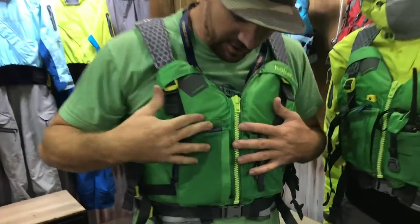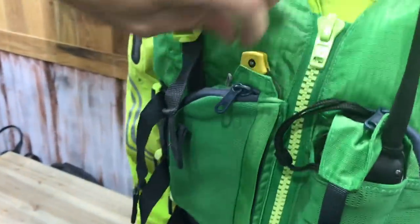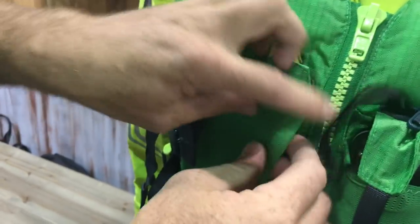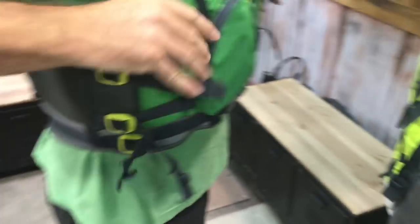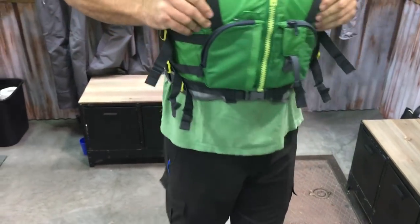I've got the new Kokatat Neptune on. This thing is sweet — tons of pockets, VHF spot right here in the front, SpyderCo knife, zipper pockets here and here, ton of protection along the side. Just feels super soft and breathable. This is great.